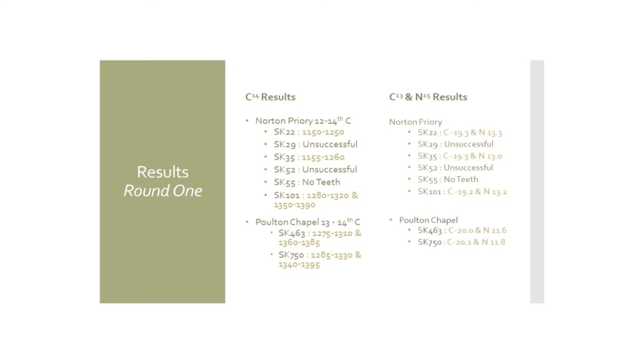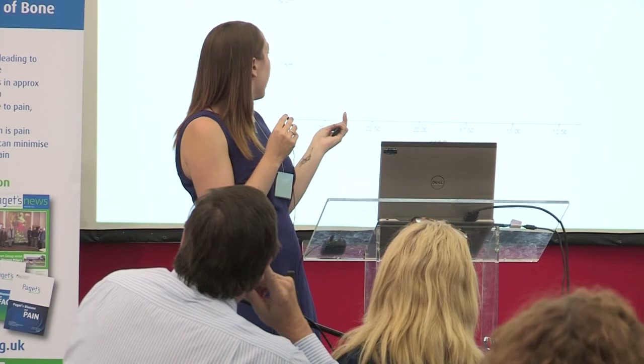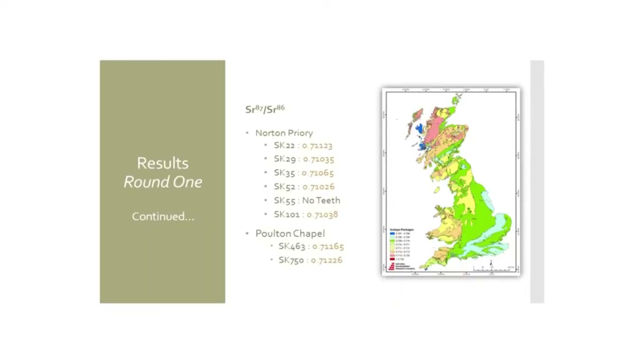Dietary analysis shows Norton Priory individuals are more marine-based in diet, whereas Poulton Chapel individuals have a more terrestrial diet — unsurprising given Norton Priory's monastic, more religious context. The strontium isotope results I have so far show that both Poulton individuals are from the northwest of the UK — they were in this area between ages eight and ten and were also buried here. The two Poulton Chapel samples are located more along the Welsh border.